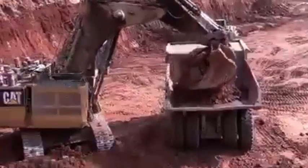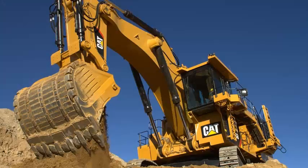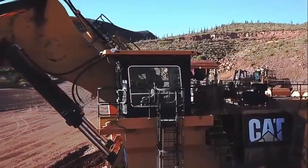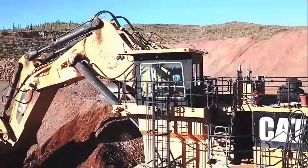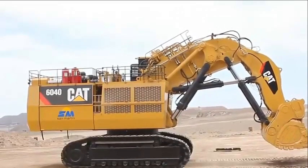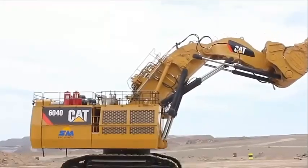The Caterpillar 6040 excavator is packed with features that make it an excellent choice for heavy-duty mining and earth moving applications. It is powered by a Tier 4 Final C27 ACERT engine which delivers a maximum power output of 1,400 horsepower. It also has a cutting-edge hydraulic system installed which enables smooth and accurate control of the machine's movements, allowing the 6040 excavator to handle even the toughest tasks with ease.